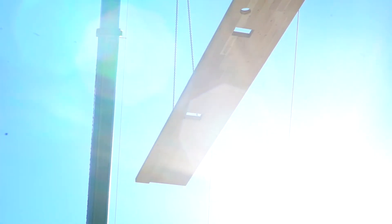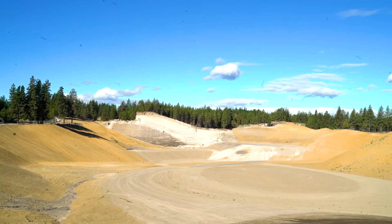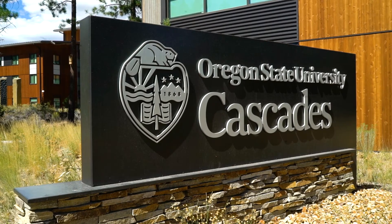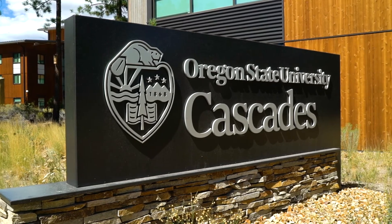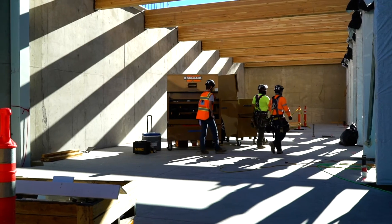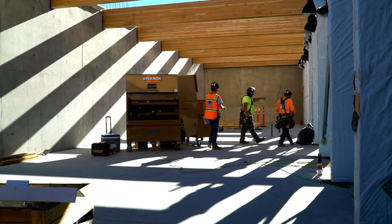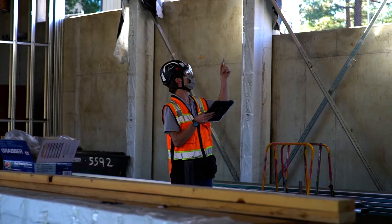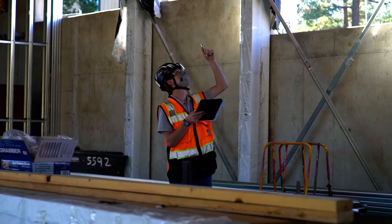This project has an exceptional impact in that OSU Cascades is going to deliver a mass timber prototype that's net zero as part of their campus expansion. This project in particular is going to demonstrate how mass timber can be incorporated into future academic buildings and really allow universities to invest in a cost-effective solution that has sustainable practices associated with it.